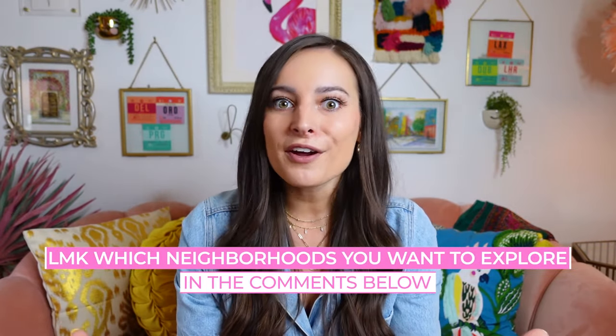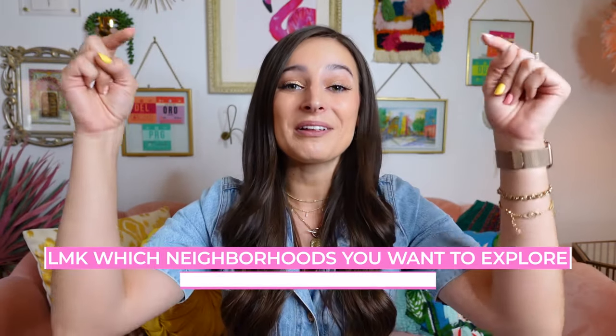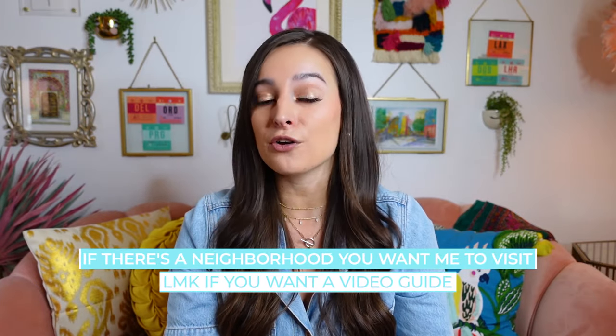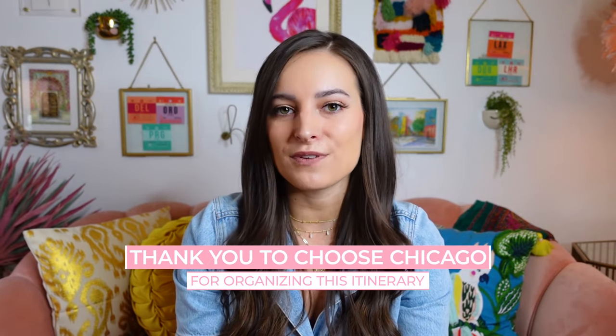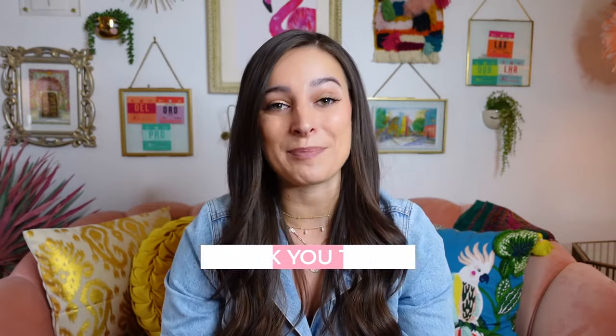I hope you had fun too! I need to hear from you — were there any neighborhoods that you want to explore for yourself that you learned about in this video? If so, let me know in the comments section. And also, if you have some Chicago neighborhoods that you think I need to explore further, give me all your recommendations below. I need to give a quick and massive shout-out to Choose Chicago and all of the sponsors that made this video possible — massive thank you.